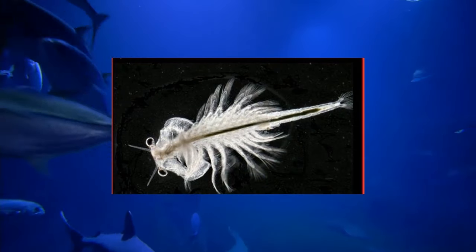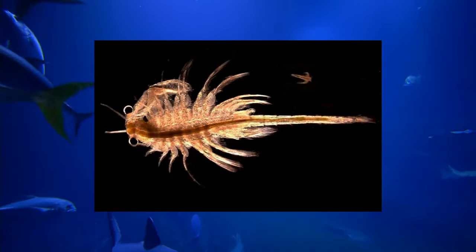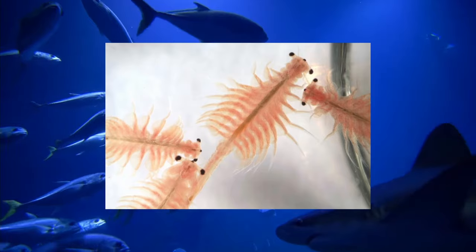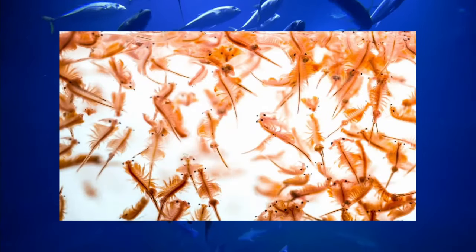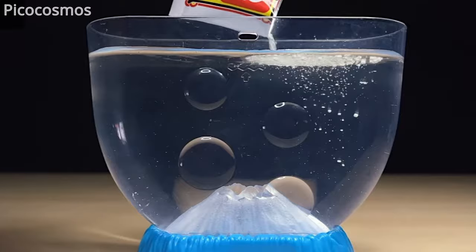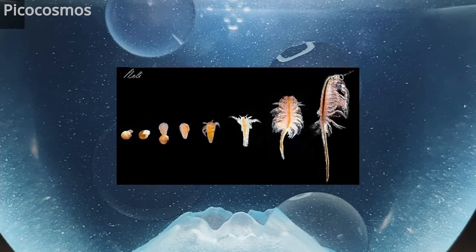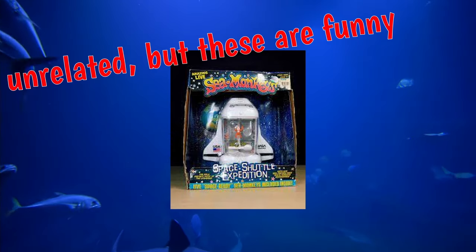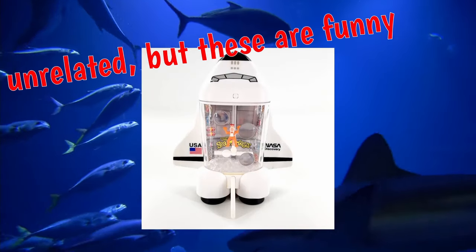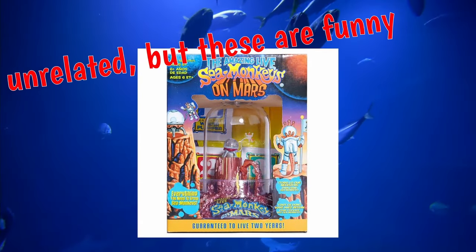Sea Monkeys are not actually monkeys — they're actually just a breed of brine shrimp sold as novelty pets. They were artificially bred and are hybrids of various species of artemia. Sea Monkeys undergo cryptobiosis — they come completely dried up and spring to life when you add water. Their eggs can stay dormant for years before being exposed to water, and their entire life cycle is about 8 to 10 weeks. Astronaut John Glenn took some sea monkeys to space in 1998 to see what would happen; after 9 days in space they came home and hatched like nothing happened. However, earlier missions that exposed sea monkeys to significant cosmic rays didn't fare as well — only 10% of those lived to adulthood.